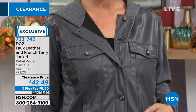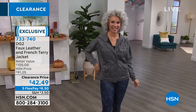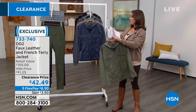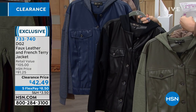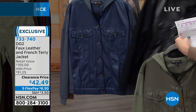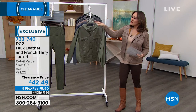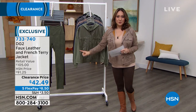That's the gunmetal you see on Christina; I'm wearing it in mushroom. We also have it in olive, navy, and black. Item number 733-740. This is a big fan favorite. We'll do full presentations on both of these, but these are just little tidbits of what you can shop for this morning.